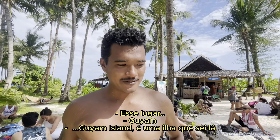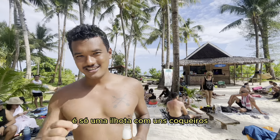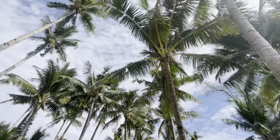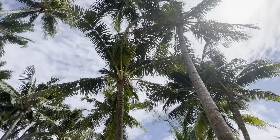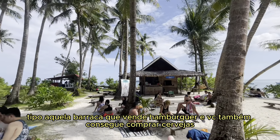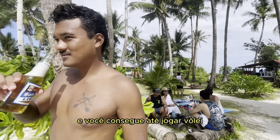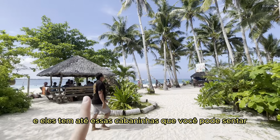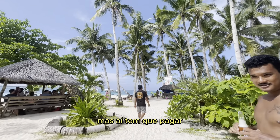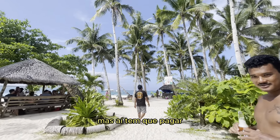Our final stop is Guyam Island. It's a bit like the emoji for island in the emoji icons — just a little island with some coconut trees and that's it. Very blue water, very good place. It even has some shops, like a burger shop where you can also get beers and some benches. You can play volleyball, and they have little huts where you can sit, but you have to pay for them.